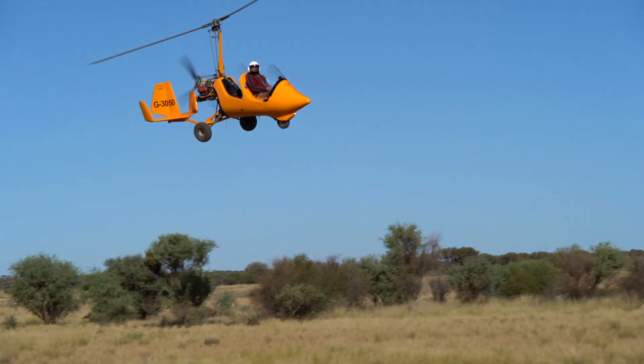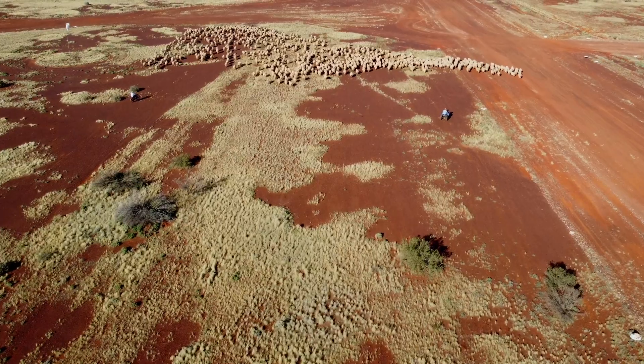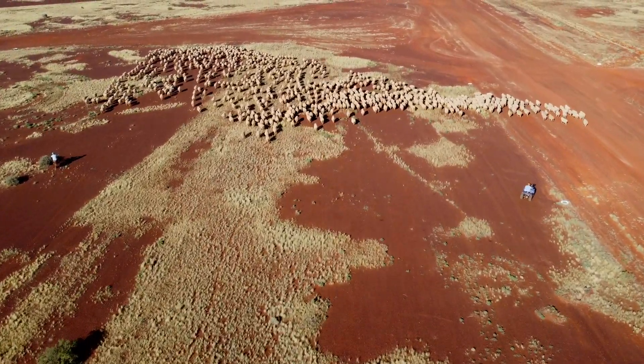Peter and Margie both have gyrocopter licences which they use for mustering and checking waters. We use a gyrocopter to muster, especially the western side where it's quite scrubby. It's crucial to have a plane in the air to find the animals and try to mob them up — especially this year when there's moisture everywhere, heavy dews, a bit of rain and puddles everywhere. The livestock tend to spread out quite a bit, whereas in drier conditions they'll be gathered more around the water points. Turning waters off to trap sheep we're trying to avoid. A little bit of stress, and we don't need to be pushing the envelope. The gyro helps us gather those animals in a more efficient manner and it's a fairly cheap aircraft to run.